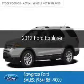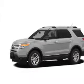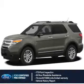This is a certified pre-owned 2012 Ford Explorer. It's powered by front-wheel drive, a 3.5-liter six-cylinder engine, and a six-speed automatic transmission. With Ford certified pre-owned vehicles,